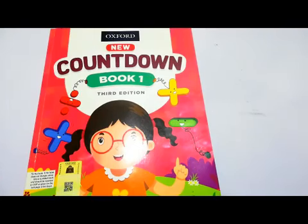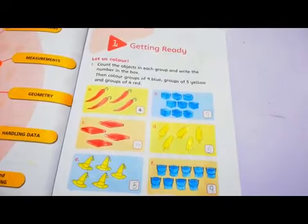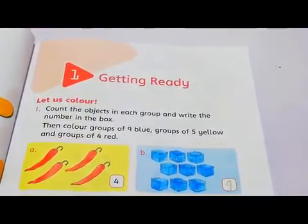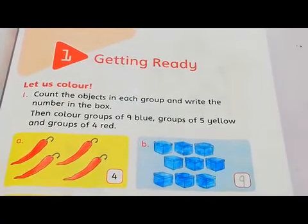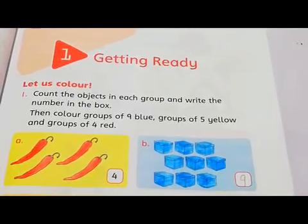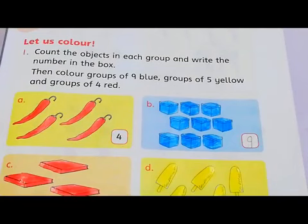So what you have to do, you have to open page number 1 of your countdown. Alright, open page number 1 of your countdown and today's topic, topic number 1 is 'Getting Ready.' So what we are getting ready for — of course we are going to be ready to count and write it down. So what you have to do here is, as you can see there are few pictures in this page and you have to count and write. So let us start. First we have to count the objects in each group and write the number in the box.